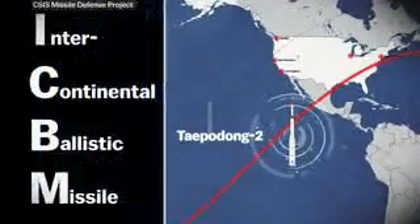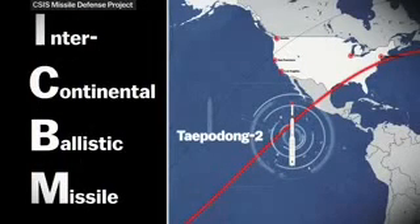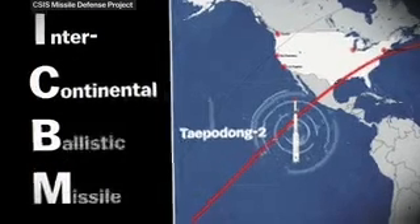The longest-range missile, the one that's supposed to put the U.S. in danger, is the Taepodong-2. It's an intercontinental ballistic missile, or ICBM — the kind of thing that the U.S. and Russia have thousands of, and had used as a threat against each other during the Cold War.